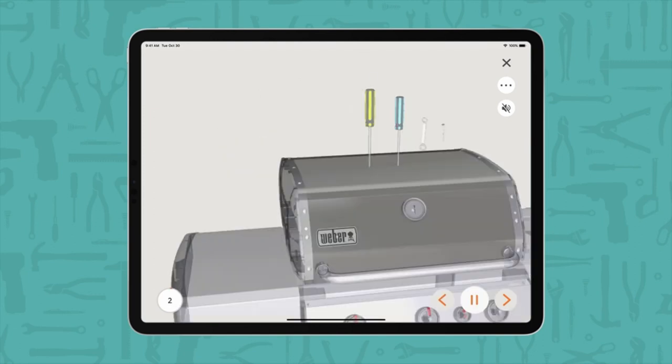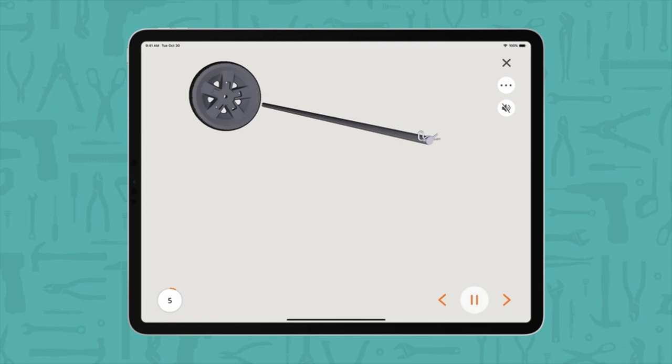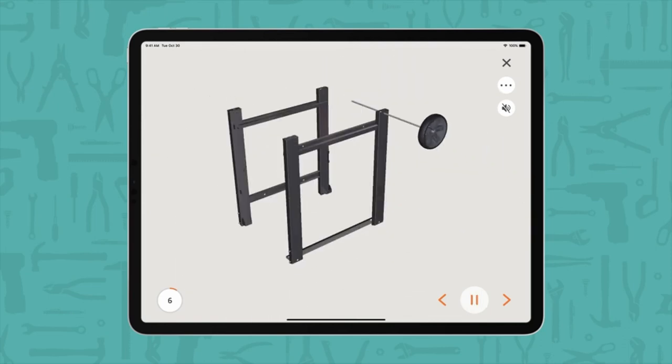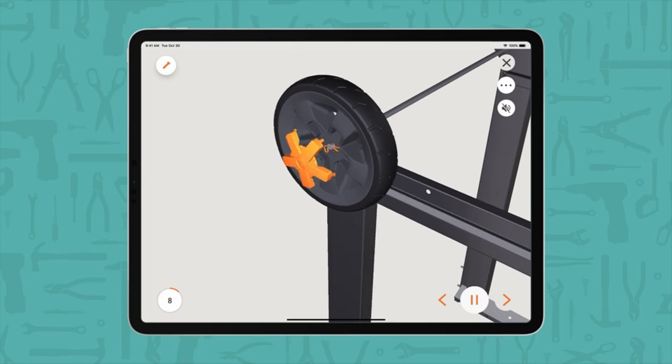So guys, this was the video about the best gas grills under $1,000. All the links are given in the description, do check them out. If you enjoyed the video, be sure to hit the like button and subscribe to our channel for more videos. Thank you.